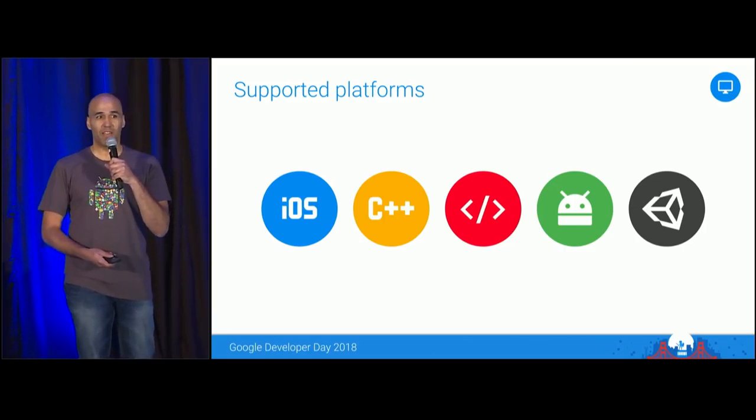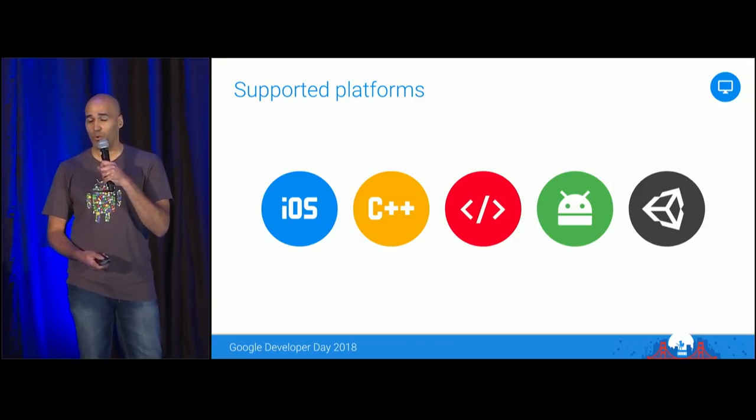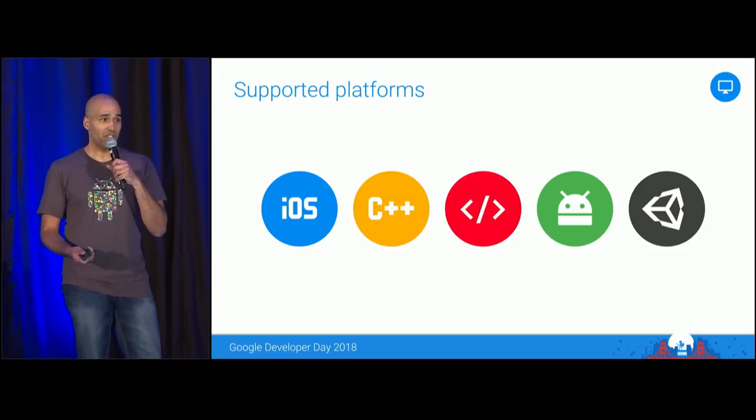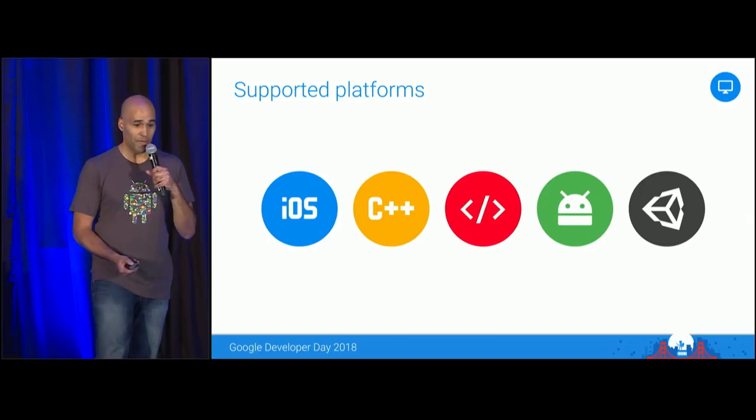Today, we're happy to announce we've added support for development and testing on desktop for a subset of features, including authentication, the real-time database, storage, and a remote configuration tool.